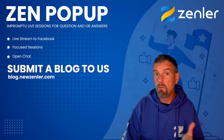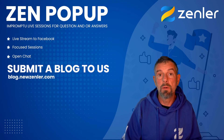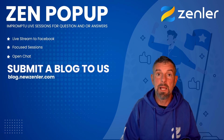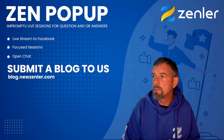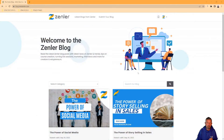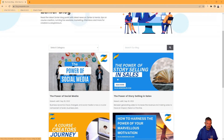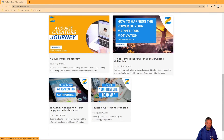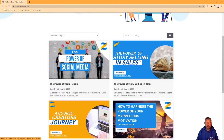Our blog posts are already up and we're starting to fill them with articles, which will also start to appear in newsletters so you can keep up to date. Let me show you the blog site. Here it is — very simple. We've got categories coming later, but for now we have great stories including 'Launch Your First Course,' 'The Zenler App,' 'The Power of Motivation,' 'A Course Creator's Journey,' 'The Power of Story Selling' by Mamit and Rakesh, and 'The Power of Social Media.'